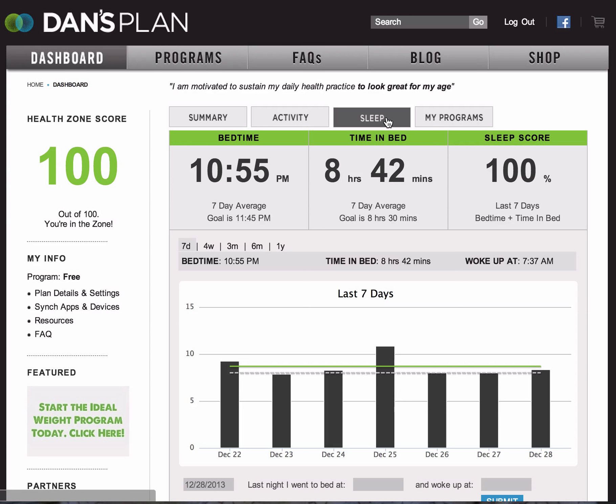For sleep, your sleep score is made up of bedtime — the time that you get into bed at night — and time in bed, which is the duration of time you spend in bed overnight. I have a separate video on the sleep score which talks about the different components and why they're important.